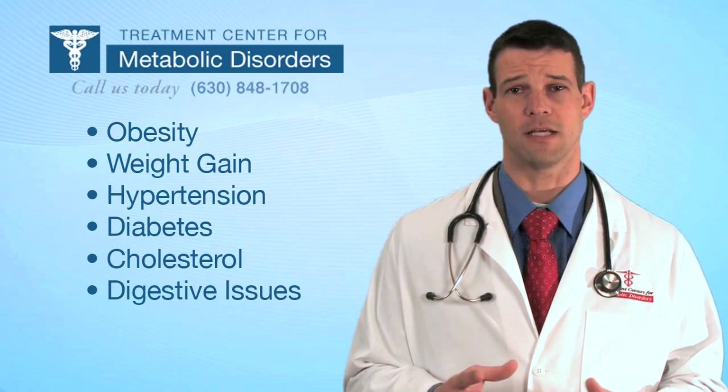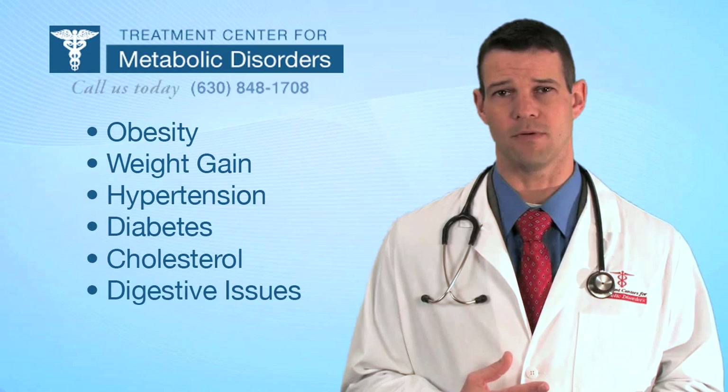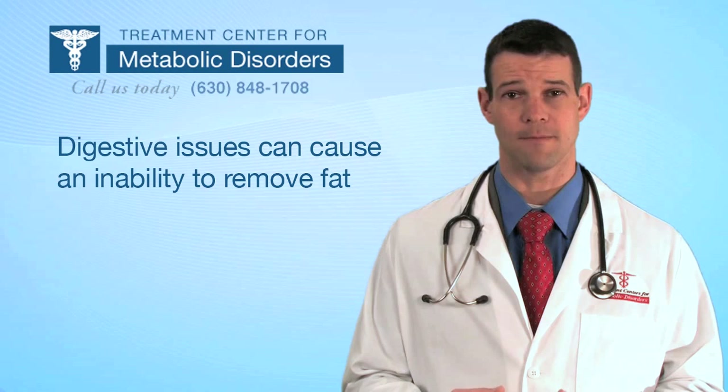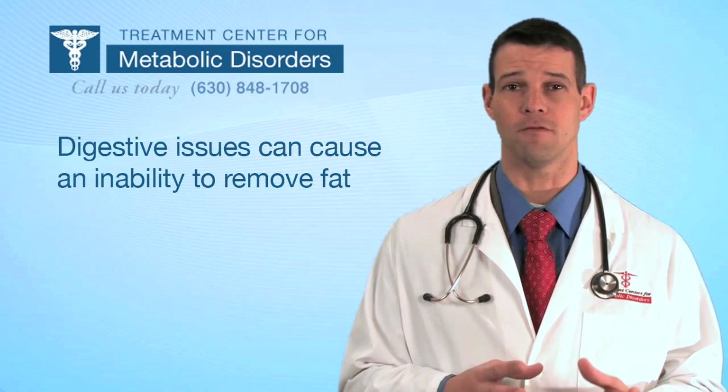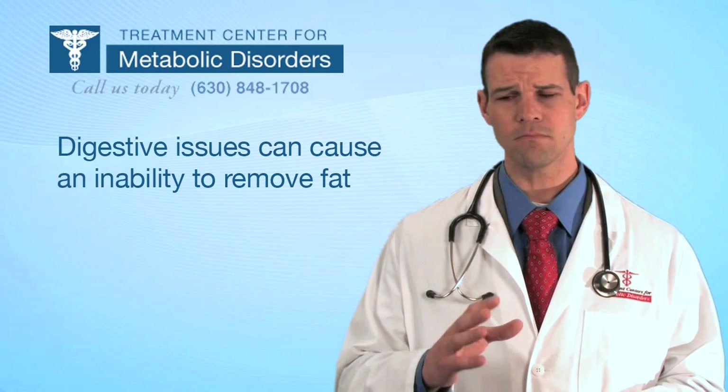The first thing is the misunderstanding with weight gain — which is probably the primary thing that brings people into our office — and that is the inability of the body to actually remove body fat. There's a liver disruption that occurs in the system that causes body fat to be deposited or stored, and an enzyme dysfunction that occurs inside the liver that doesn't allow the liver to actually remove body fat as well as it should.